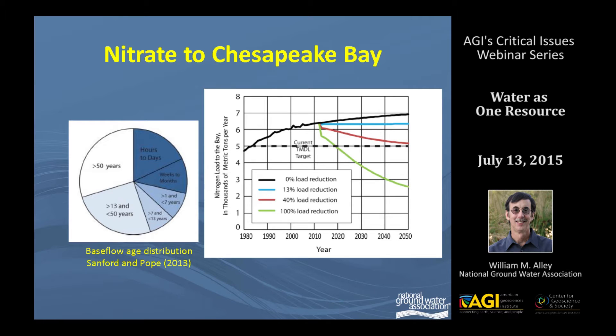This study was done by Ward Sanford from USGS, and on the left-hand side shows the base flow age distribution. The issue is that if you start to apply best management practices in the Chesapeake Bay watershed — for example, reductions in fertilizer, planting winter cover crops, et cetera — at what point will you begin to see the effects of those practices on improved water quality in the bay? One of the key issues is how long it takes for water carrying nitrate to flow through the groundwater system to the bay. The pie diagram shows that more than one quarter of the water base flow discharge to streams into Chesapeake Bay is greater than 50 years old — a clear indicator that it's going to take a while for any management practice to have an effect on nitrate in the bay.